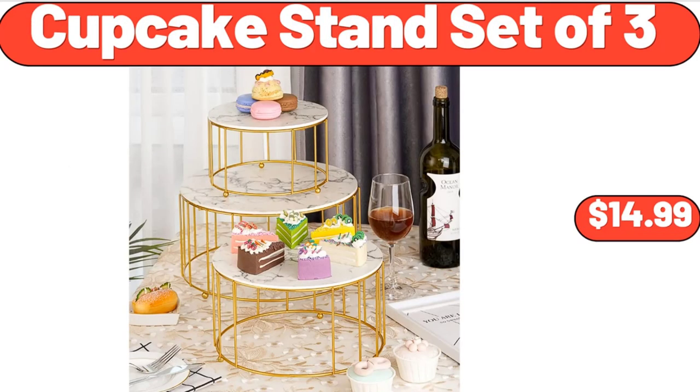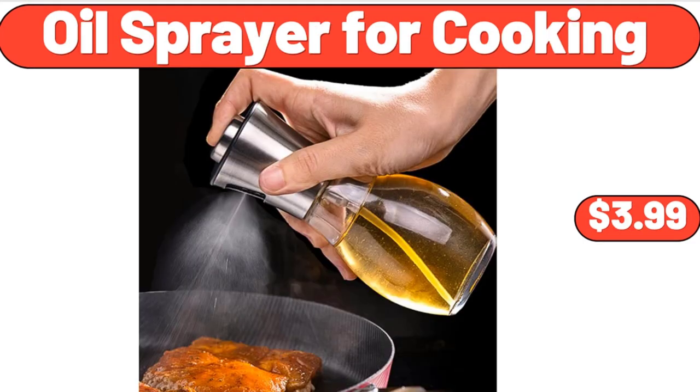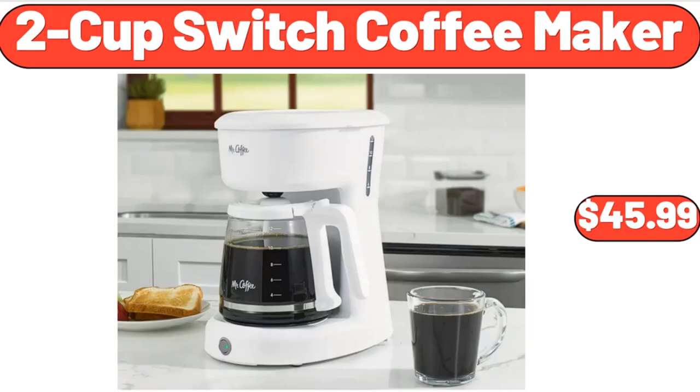Cupcake Stand Set of 3, $14.99. Oil Sprayer for Cooking, $3.99. 2-Cup Switch Coffee Maker, $45.99.